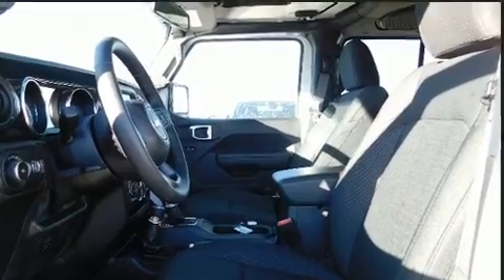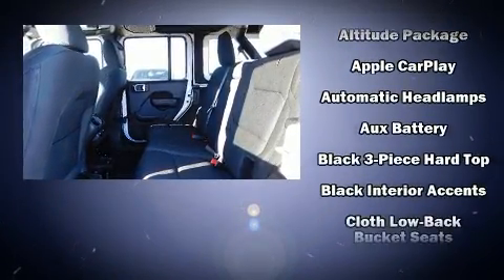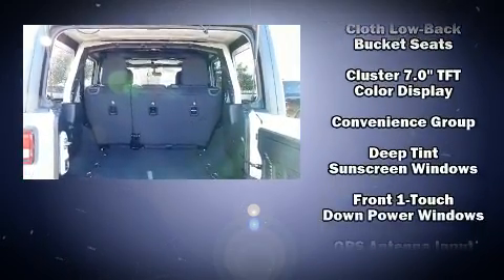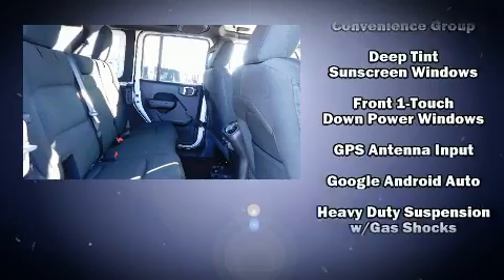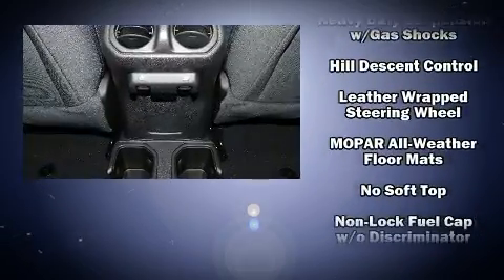Jeep ensures the safety and security of its passengers with equipment such as dual front impact airbags, integrated rollover protection, traction control, brake assist, ignition disabling and four-wheel disc brakes with ABS.